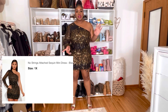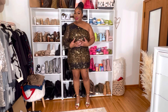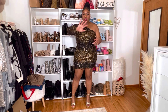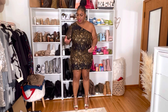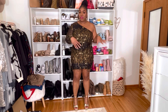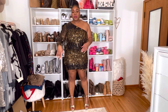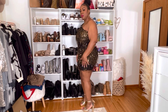I might have spoken too soon because look at this outfit. This is called the 'No Strings Attached Sequin Mini Dress' in black gold, size 1X. Normally I don't like mini dresses on myself, but this mini dress — I love her. She has these strings with sequins on them that give a little pizzazz. She does shed a little bit — it's not even sequins, it's little pieces of thread — so just shake her out before you wear it. There's no zipper, you just pull it over your head, and she is stretchy and cute.